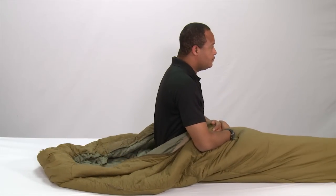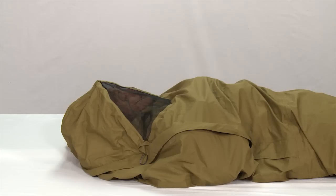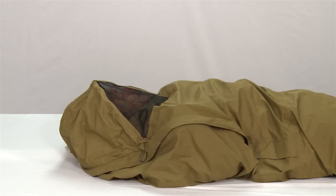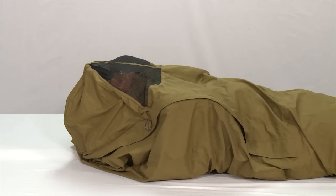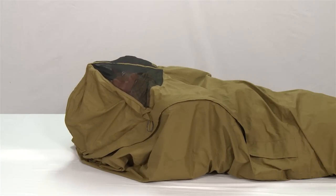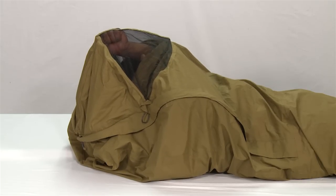Now let's discuss the bivy sack. The purpose of the bivy sack is to protect you and the sleeping bag from wind, rain, and snow, which will assist in keeping you warm and dry. It's breathable, so it's safe to completely zip it closed in harsh weather conditions. The bivy incorporates non-snag zippers along with a zipper stop at the top. It has a screen window with wire stiffeners that keeps the screen off your face. Use the stiffeners to form a teepee shape so any rain will run off and hold the zipper off the wet ground.